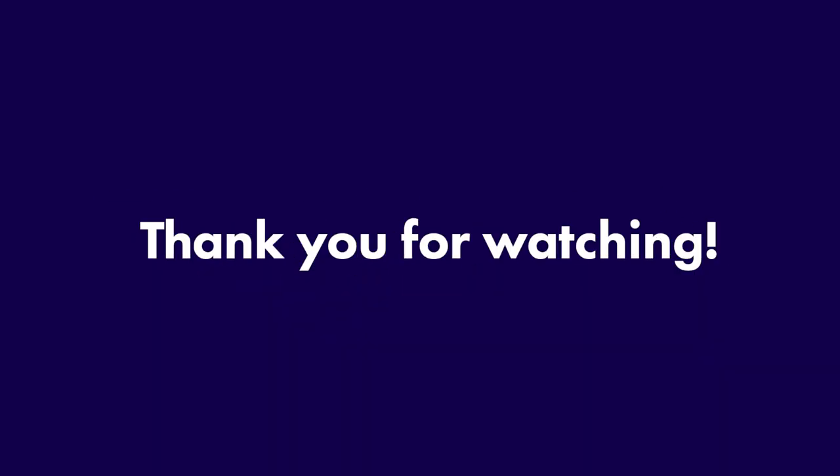Thank you for watching this video. It's the first time I've done something like this, so I'd love to hear your feedback. If you enjoyed it and want to see more content like this, make sure you like the video and subscribe to this channel.